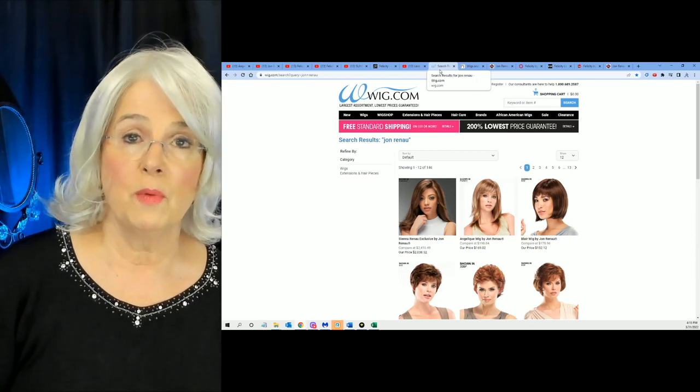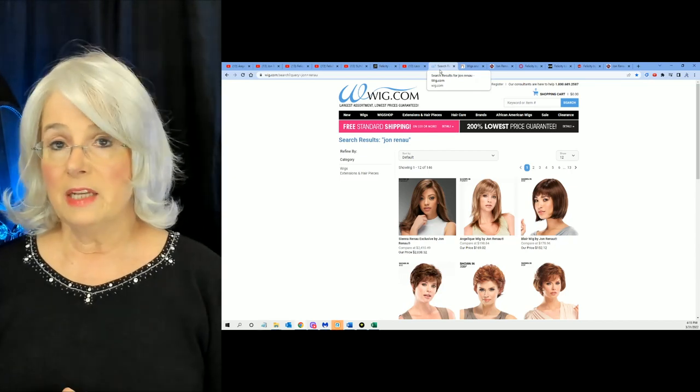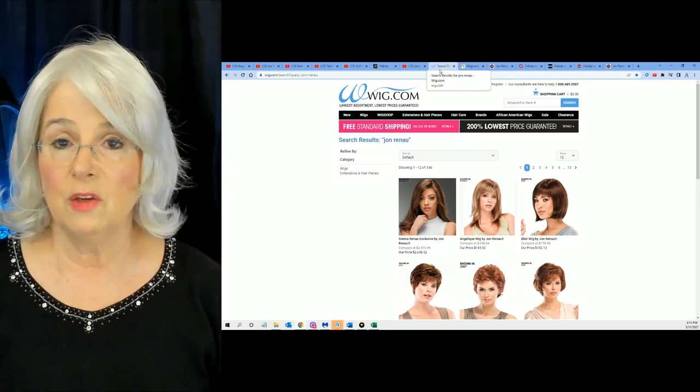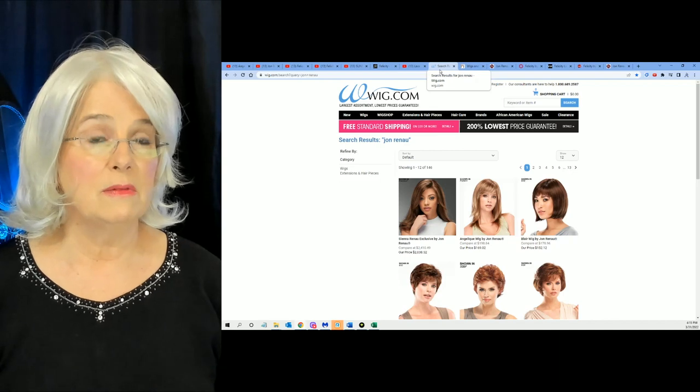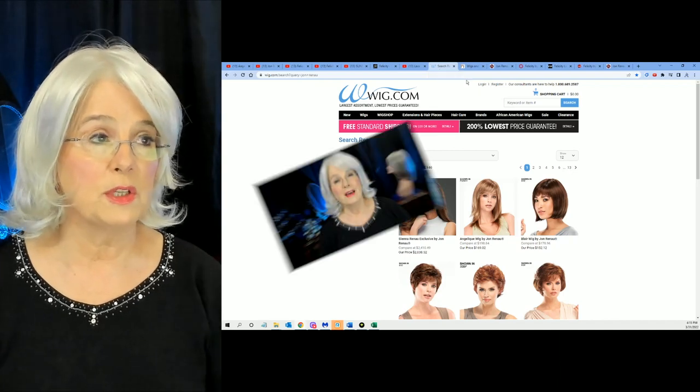I'm thinking of selling this in my wig store, so pay attention closely if you're thinking you'd like a white wig like this with a monofilament top and pretty much all the bells and whistles. Hey everyone, I'm Angela. Welcome to Silver Linings. Today's focus is on Felicity — I have her on my head right now. I'm going to tell you some interesting things about this style from Jon Renau, which is very hard to find right now on the web.